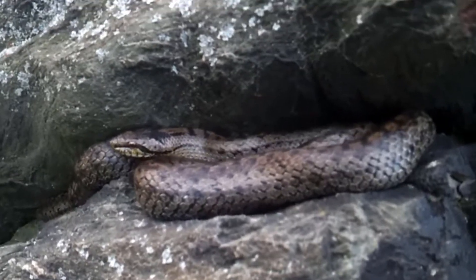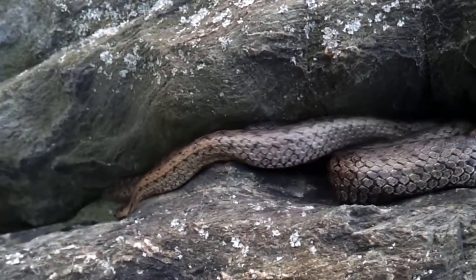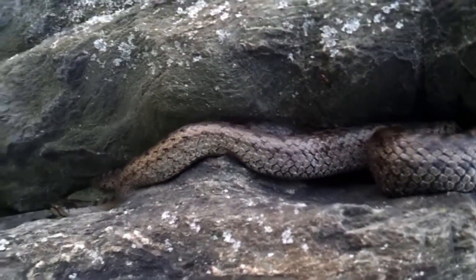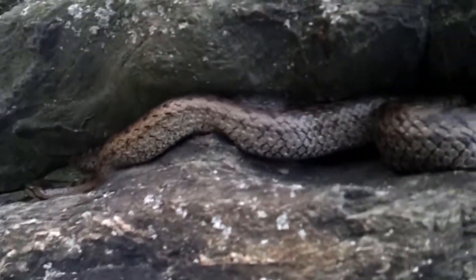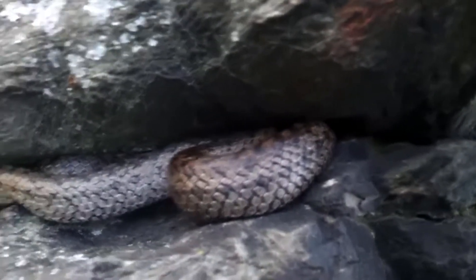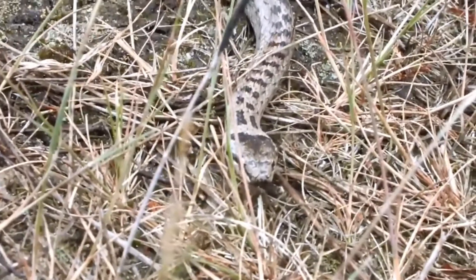Although the younger male was not a reproductive threat, he moved away quickly. That's because smooth snakes specialise in eating other reptiles and will even become cannibals, eating other smooth snakes. They lie and wait for prey to pass by and then follow it to make the killing strike. They have no venom, so they must coil around the prey to subdue it and then swallow it alive. Luckily for the younger male, this one is still focused on finding his mate.